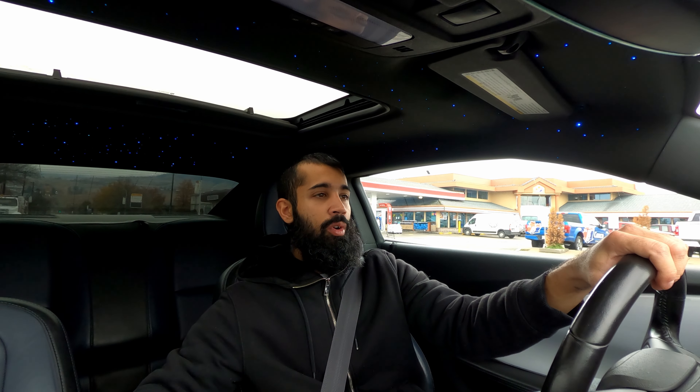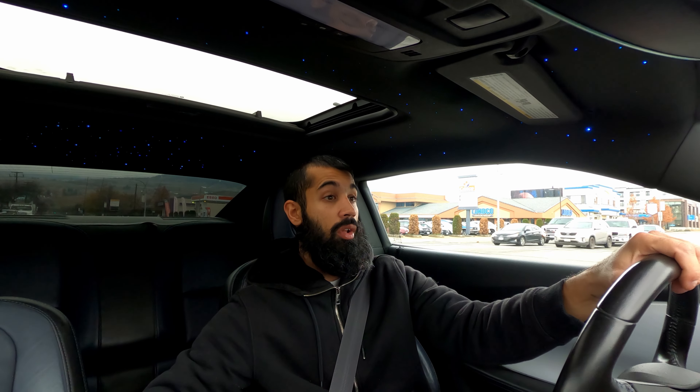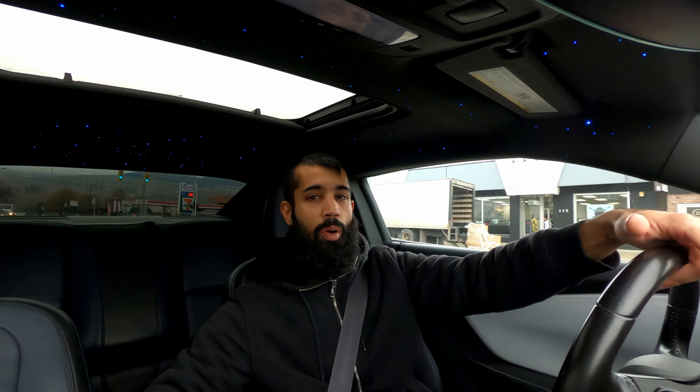I don't even cruise on the weekends. It's literally just been my daily driver the whole time. So yeah, it's time to depart.